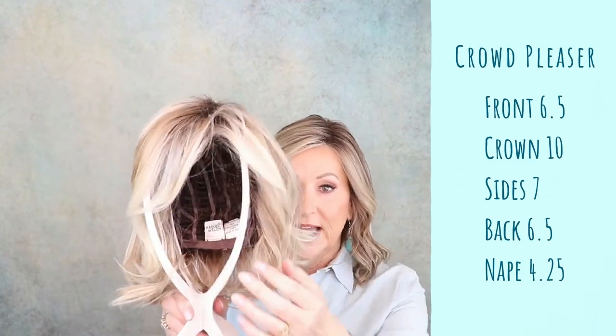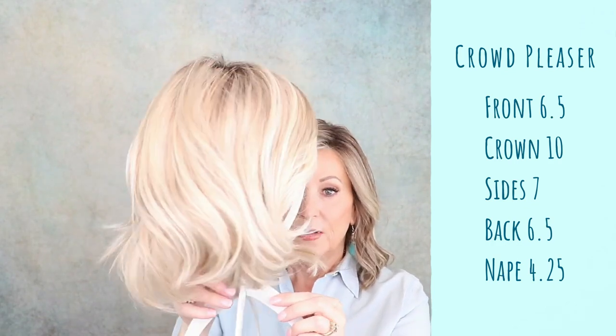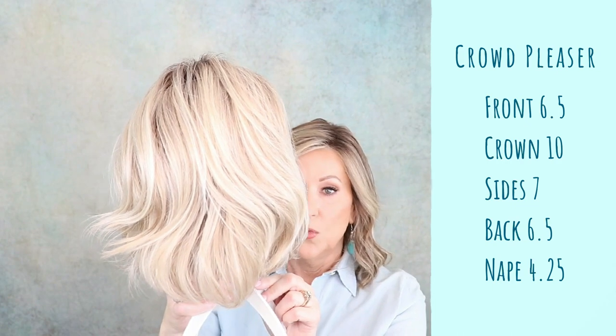On my Crowd Pleaser, the front is six and a half. Crown is ten. Sides are seven. The back is six and a half, and it has a 4.25-inch nape. So after looking at those specs, we can see the difference here — Crowd Pleaser is a little shorter. The front's a little shorter. The crown is the same on both, and the sides are the same on both. The back: Crowd Pleaser is six and a half, where Flirt Alert is seven. However, Crowd Pleaser is 0.25 inches longer in the nape — just a tad longer. They are so very similar.